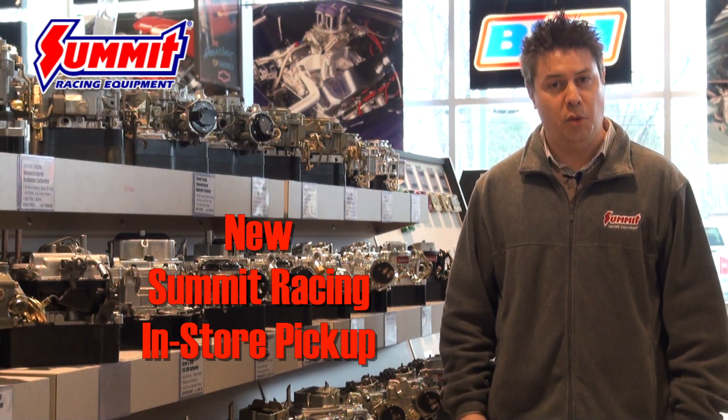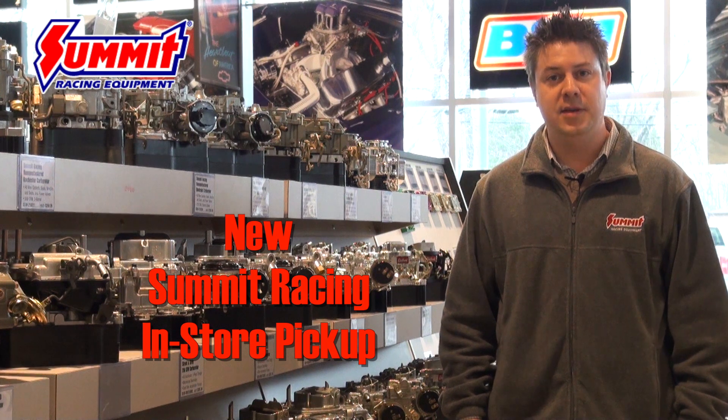Summit Racing's new in-store pickup option is just one more way to get your parts fast. Because we like fast.